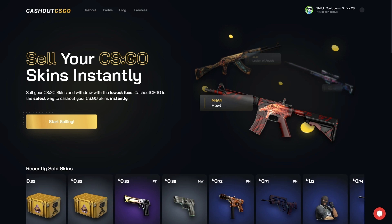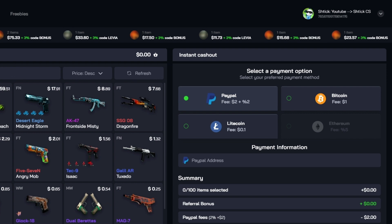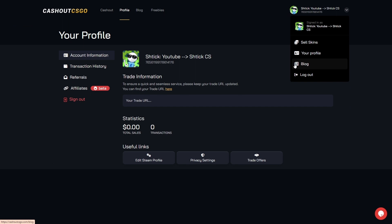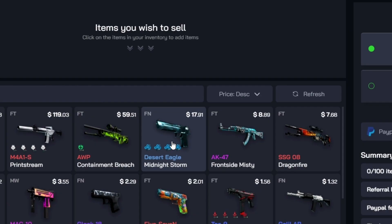This video is sponsored by Cashout CSGO. Cashout CSGO is a super easy and super fast marketplace where you can sell your skins instantly. To get started, all you have to do is sign in with your Steam account, then make your way up to the top right-hand corner to your profile. Click on your profile, put in your trade URL, which you can find here and which will directly lead you to Steam. Once you have your trade link set up, go into the Cashout page and you'll find all of your items in your inventory.